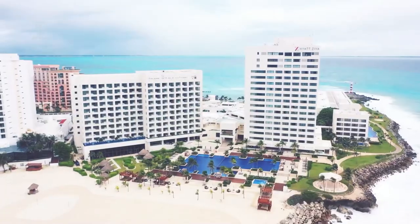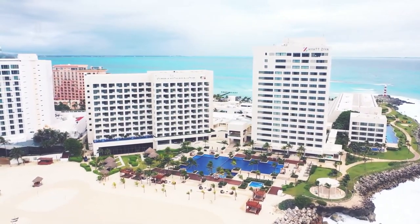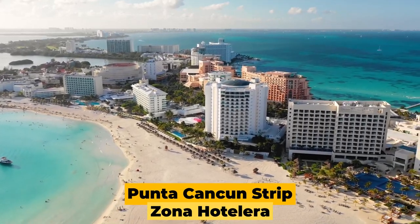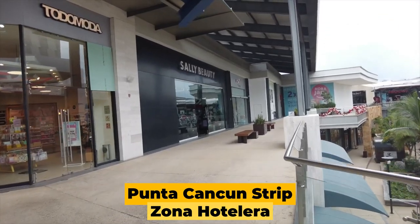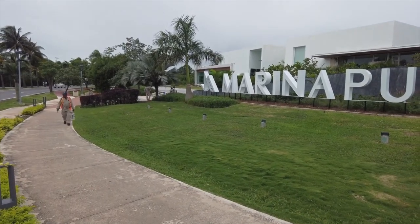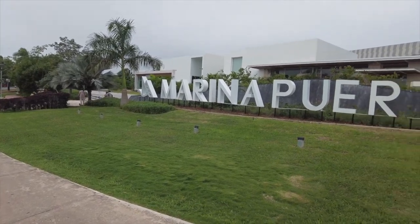This amazing all-inclusive beachfront getaway is located along the white sands of the Punta Cancun Strip in Zona Hotelera. If you're looking to do a little shopping or looking for a souvenir, La Isla Shopping Mall and the Puerto Cancun Marina Town Center are worth a look.